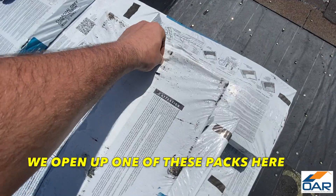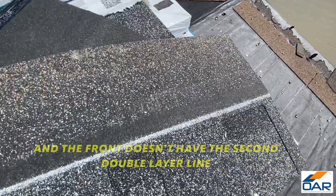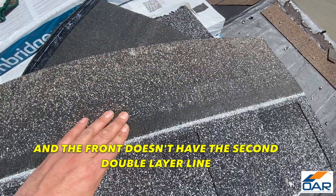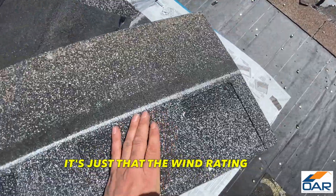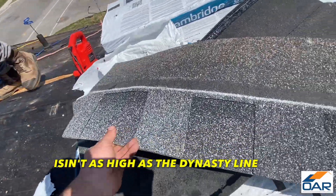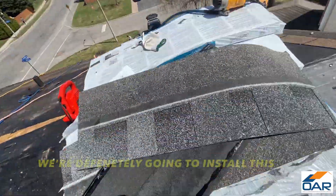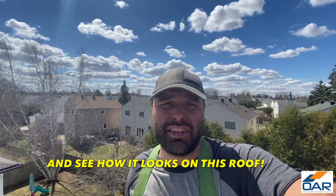If we open up one of these packs here, the back doesn't have the synthetic strip and the front doesn't have the second double wire lines. That doesn't mean it's a bad shingle — it's just that the wind rating for this Cambridge shingle isn't as high as the Dynasty line. But we're definitely gonna install this and see how it looks on this roof.